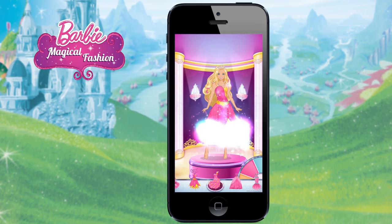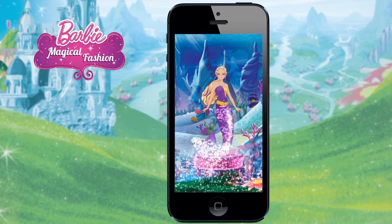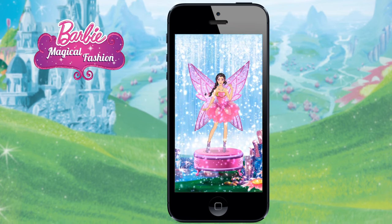Next, the gown and shoes — though no need for shoes if you're a unicorn or mermaid princess. Or maybe you'll soar as a fairy princess.